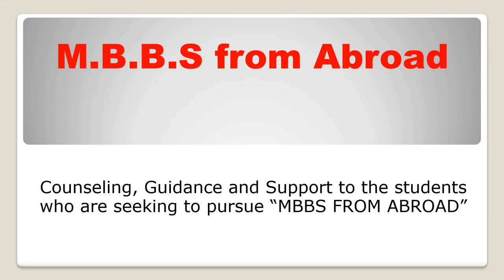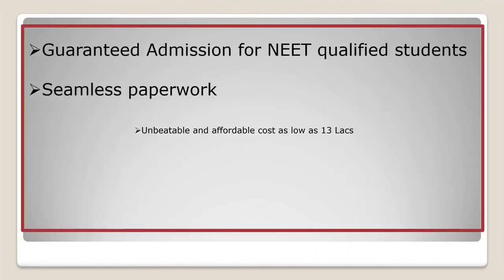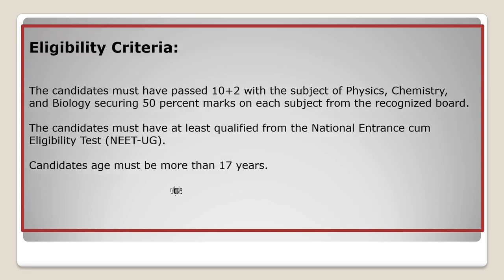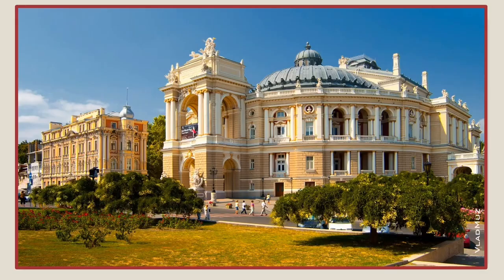MBBS Abroad is rapidly becoming a top choice for Indian students aspiring to become successful doctors of the highest international repute. The lack of opportunities in India due to high competition and limited MBBS seats urges thousands of Indian students to enroll for MBBS abroad. Russia, Bangladesh, and the Americas or Caribbean countries are the best destinations to study MBBS abroad for Indian students.